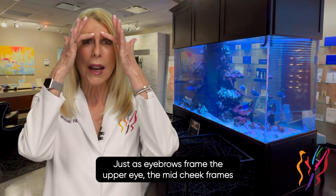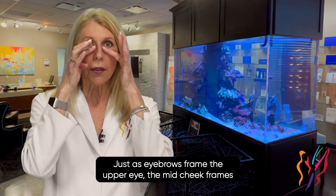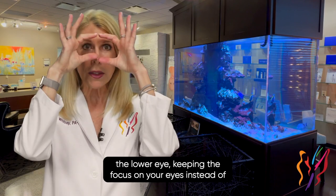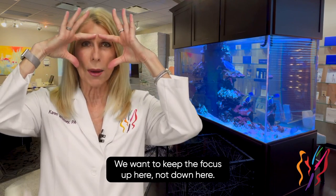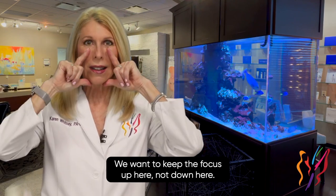Just as eyebrows frame the upper eye, the mid-cheek frames the lower eye, keeping the focus on your eyes instead of having it drift downward to the lower face. We want to keep the focus up here, not down here.